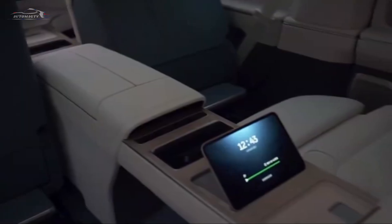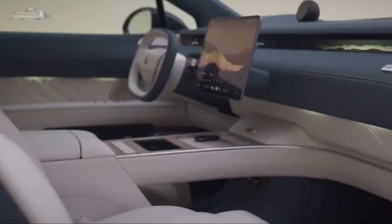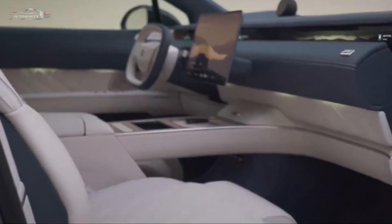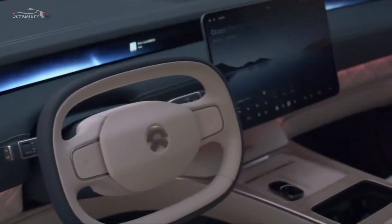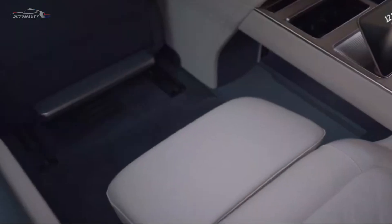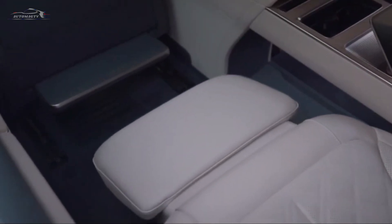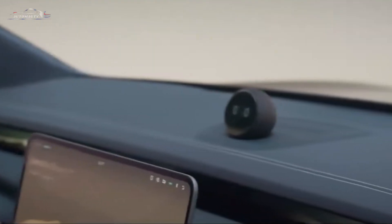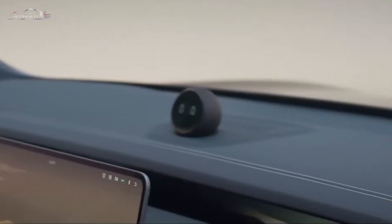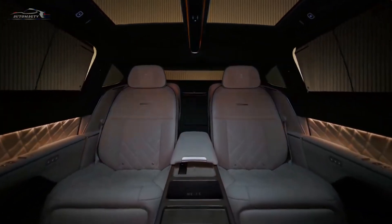The interior, however, is a whole different world. A 15-inch multimedia screen, an intelligent control system, and ultra-comfortable seats make you feel as if you're at home. Everything here is designed to delight both the driver and passengers. And yes, the NIO ET9 also comes equipped with self-driving technology. Imagine cruising through the city while your car does all the work. In its class, the NIO ET9 is nothing short of revolutionary.